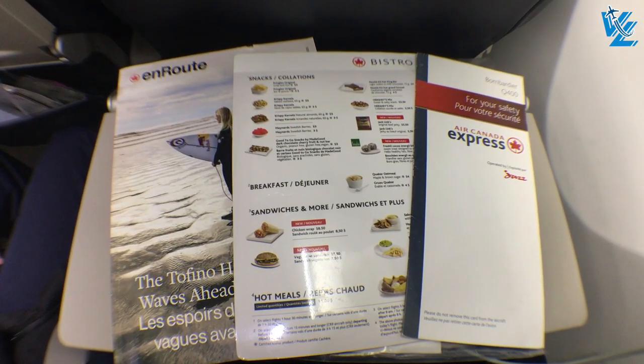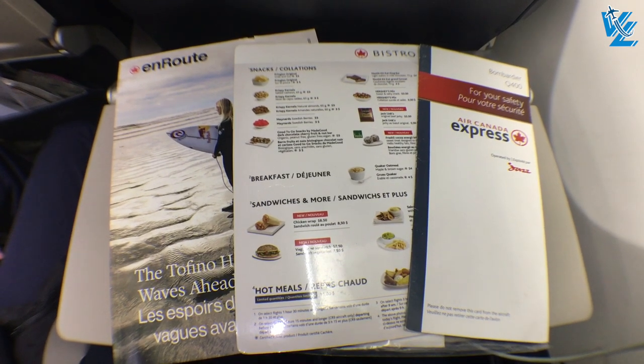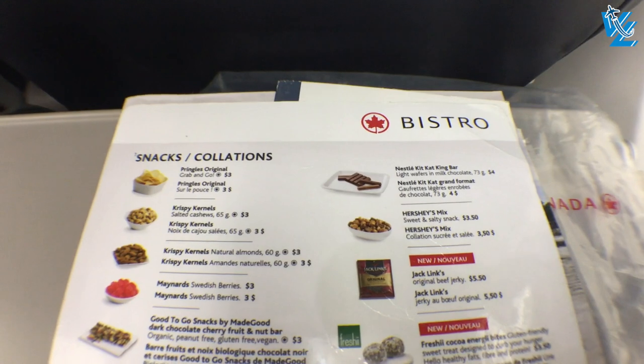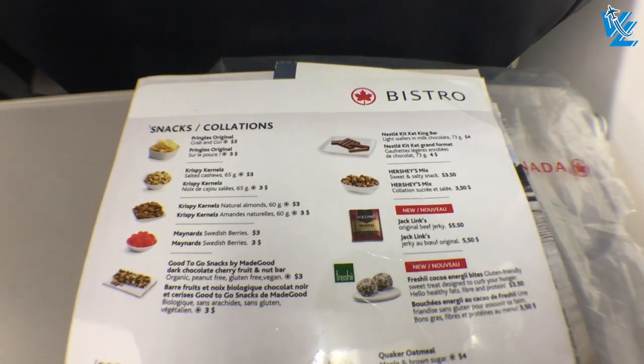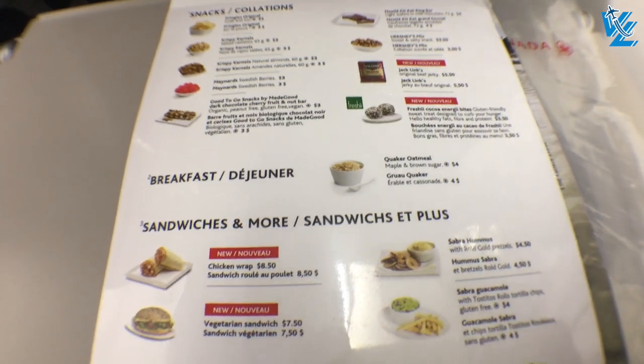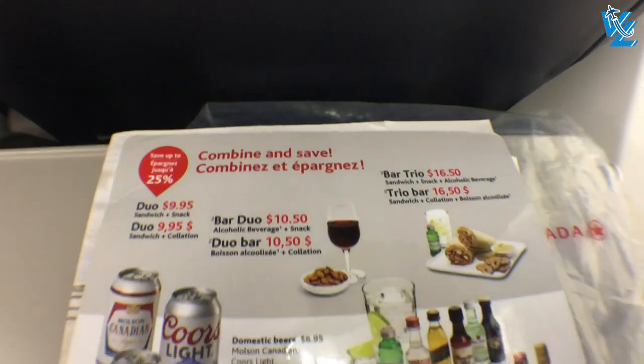Jazz carries Air Canada branded reading material on the flight, including the Air Canada in-flight magazine and Air Canada Bistro, although this is a condensed version of what they carry on other flights in North America. On a short flight like this no food items are sold, but there are complimentary drinks and snacks handed out.